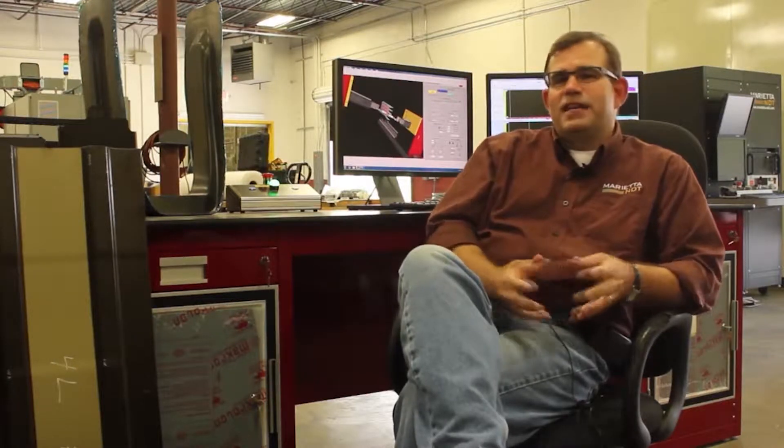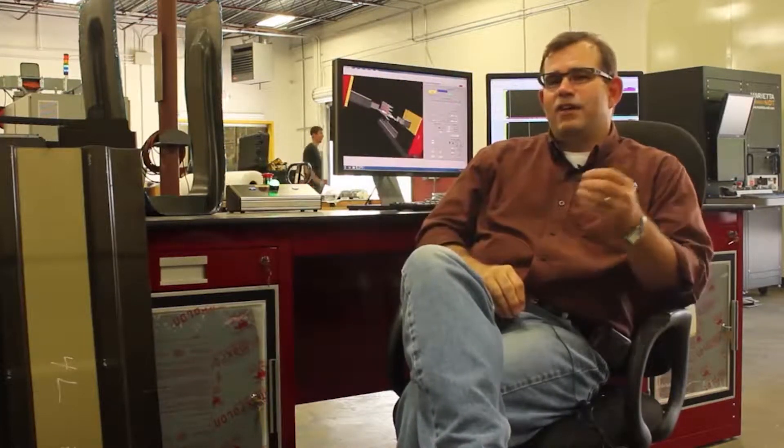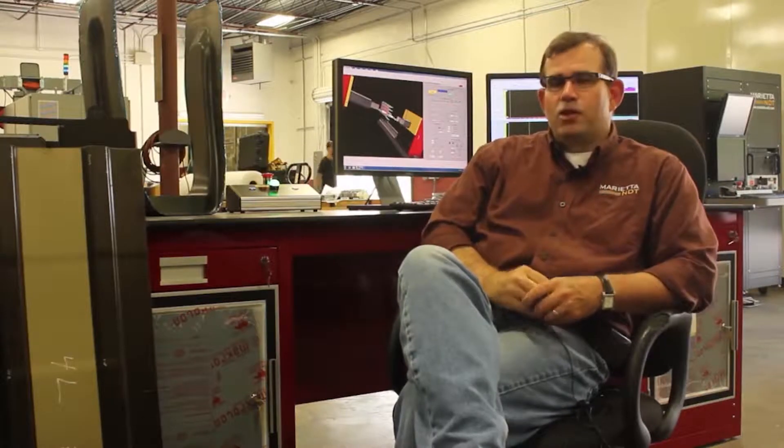People ask us what is engineering technology and how does it fit into our business model? Quite simply, it's a link — the key link between the applied side of engineering to the theoretical side, and then down to the manufacturing component. You really have to have all three groups to make it work.